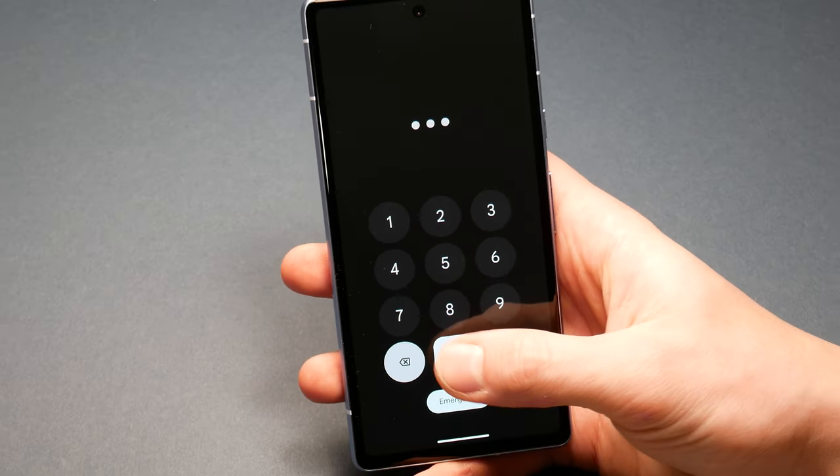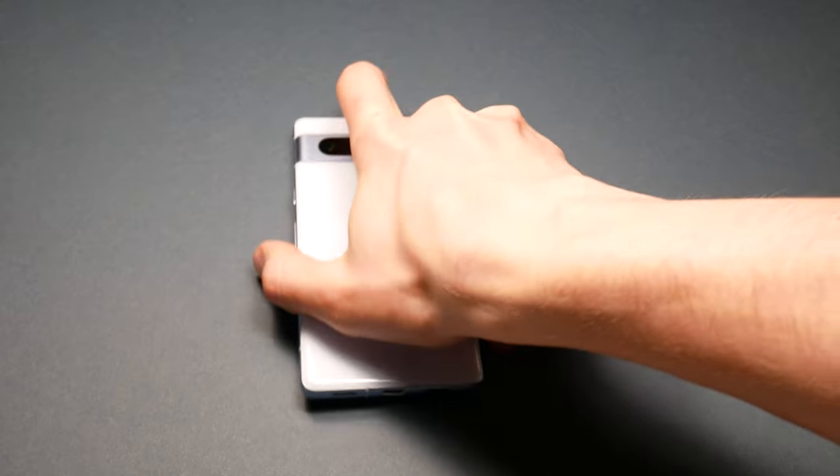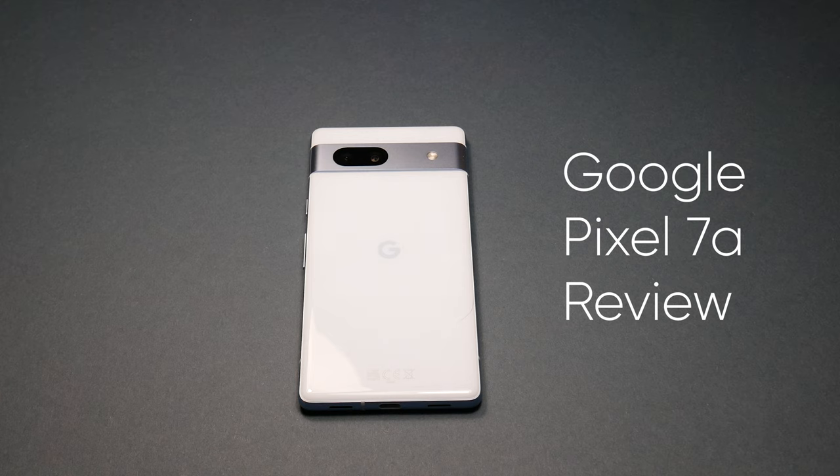This is the Pixel 7a by Google, a mid-range smartphone that offers a lot of value for its price, just like the Nexus lineup back in the day. But is it still relevant in 2024? Let's take a look.